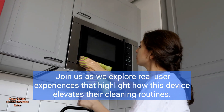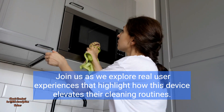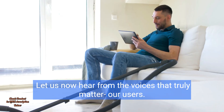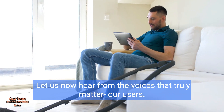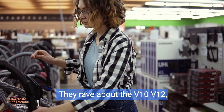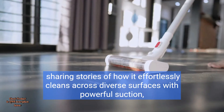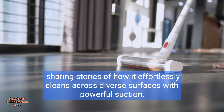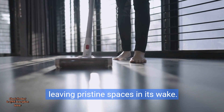Join us as we explore real user experiences that highlight how this device elevates their cleaning routines. Let us now hear from the voices that truly matter — our users. They rave about the V10 V12, sharing stories of how it effortlessly cleans across diverse surfaces with powerful suction, leaving pristine spaces in its wake.